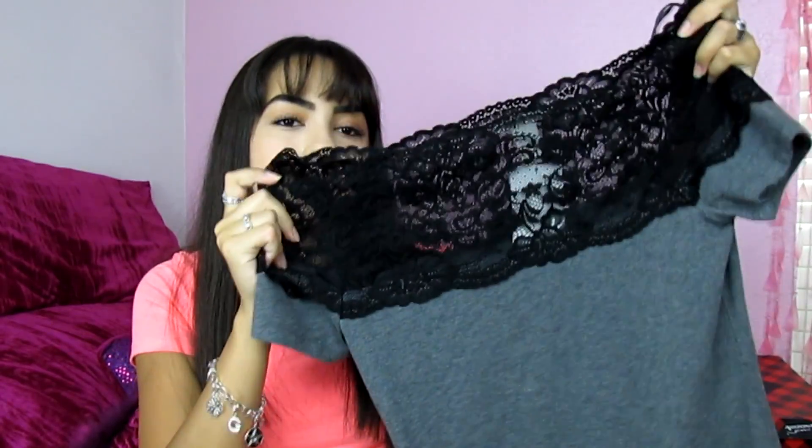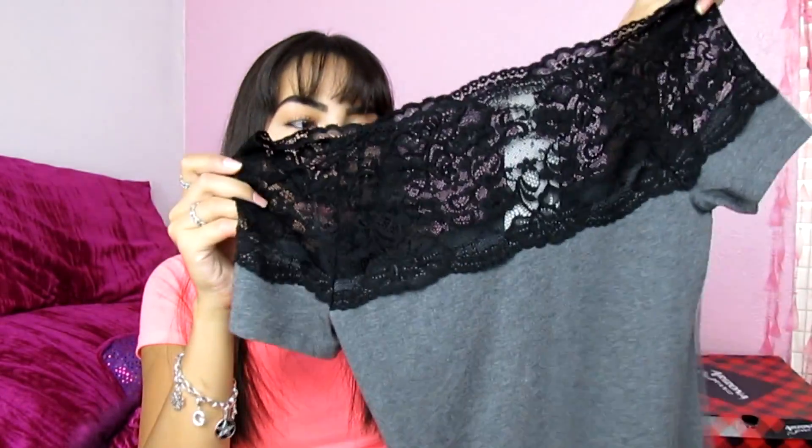The next shirt I got at H&M is this one right here. It's like a plain shirt but it has lace on top and it's just gray and black. I really like it. The shirt was $10.